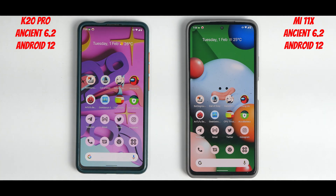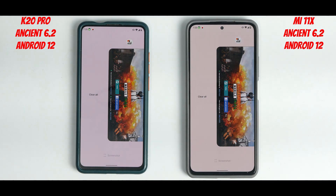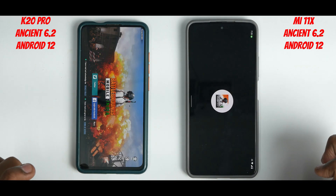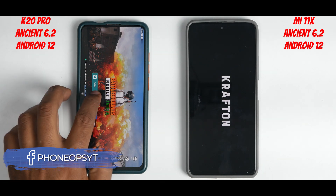The K20 Pro held its own. What's very interesting here is understanding how a two-year-old processor and phone can still keep up with a Snapdragon 870 when given equivalent software. These are debloated custom ROMs, and the results are really interesting. Now let's look at memory management — scrolling on both devices is not much different. Let's go back to BGMI — the K20 Pro actually kept it in memory while the Mi 11x didn't, and both have 6 GB of RAM.